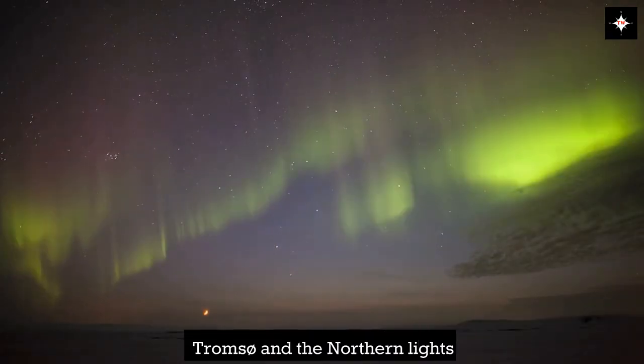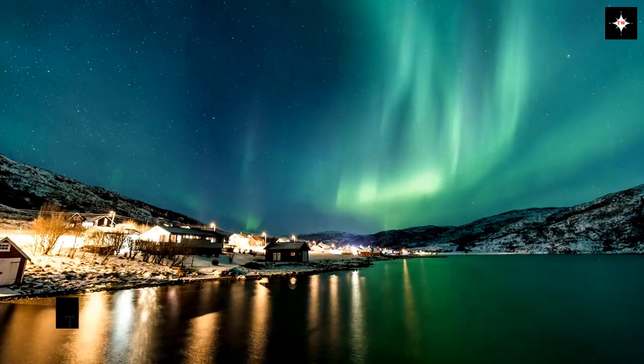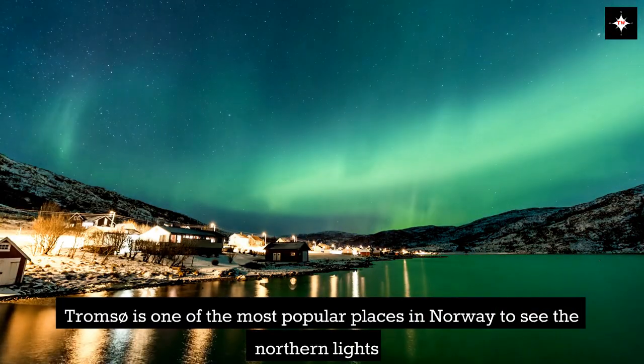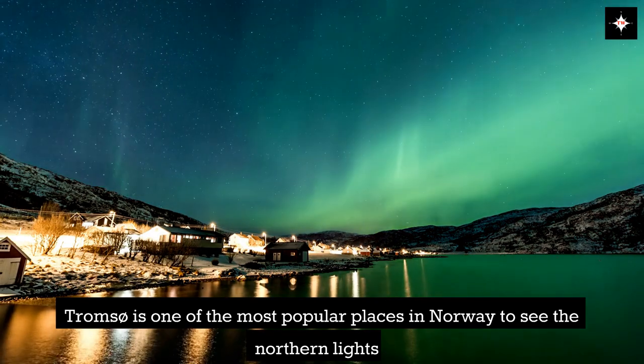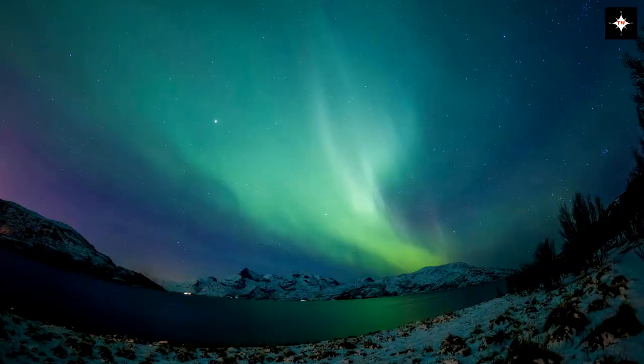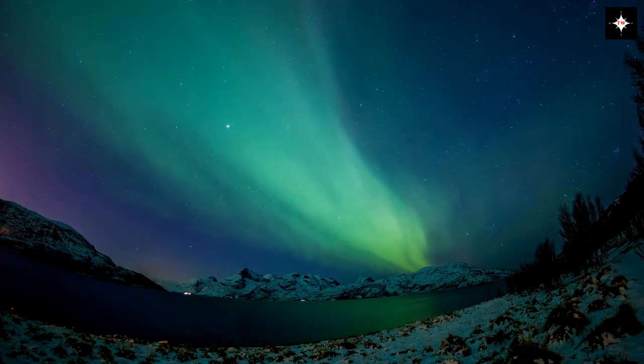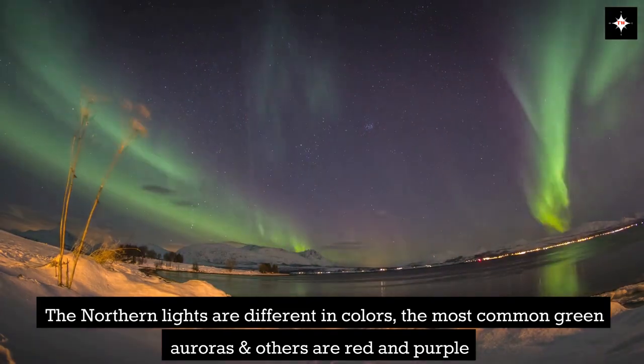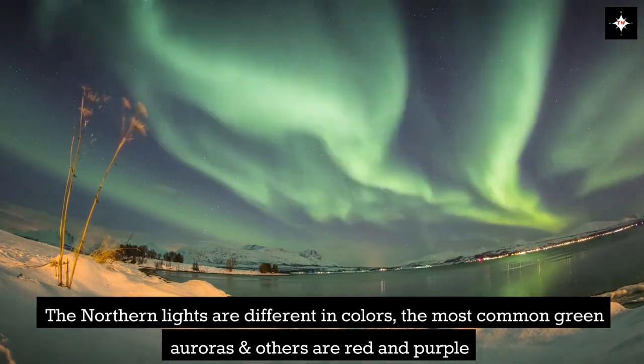Svalbard is one of the most popular places in Norway to see the Northern Lights. The Northern Lights are different in colors — the most common are green auroras, and others are red and purple.